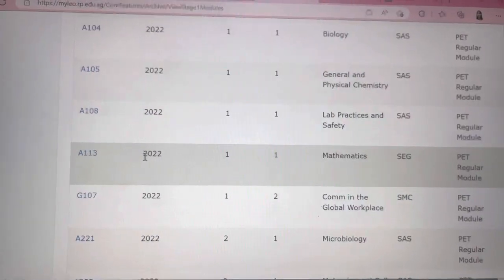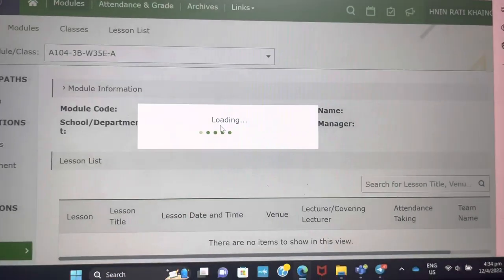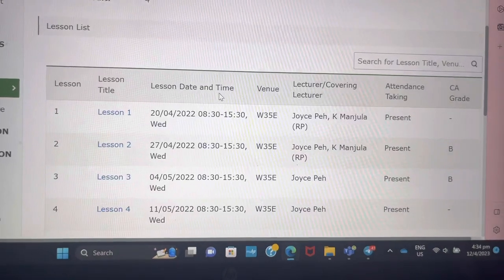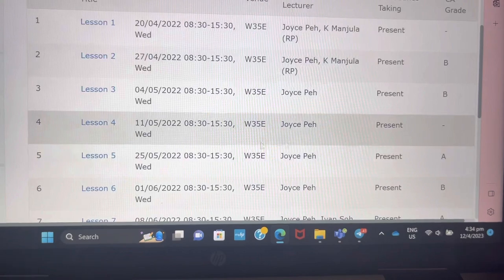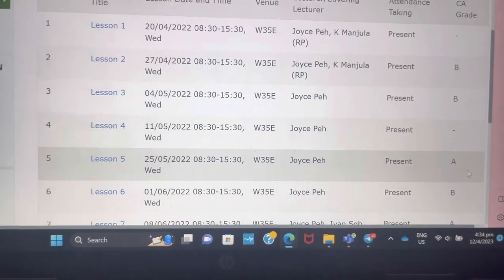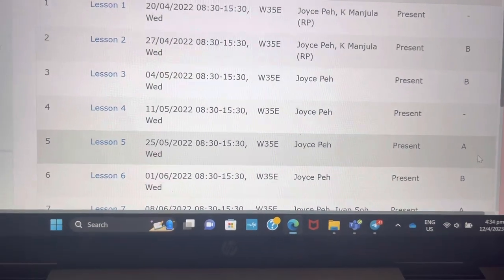I don't want you to think I made this up, so I'll show my daily grades for semester one — I just want to let you feel reassured if you get a B. So here in biology, my first two lessons I got B, and in lesson 5 I got my first A, and I was really super happy.